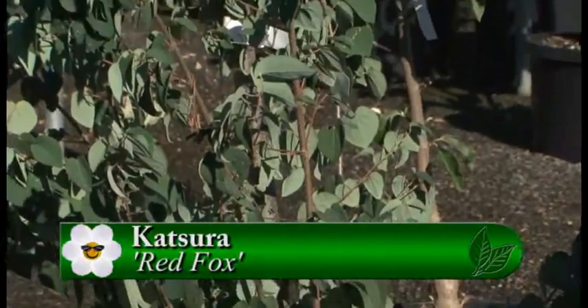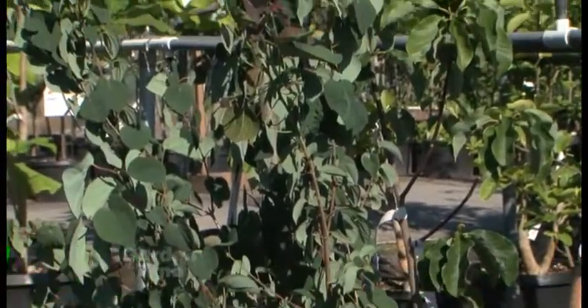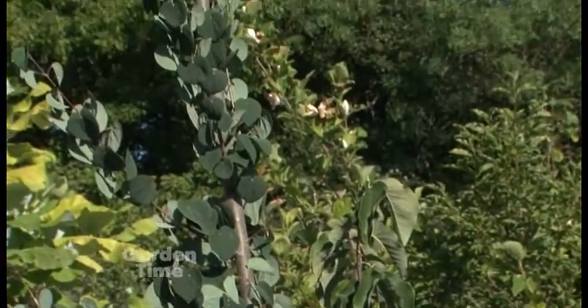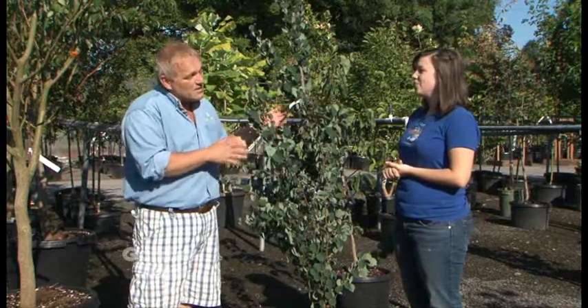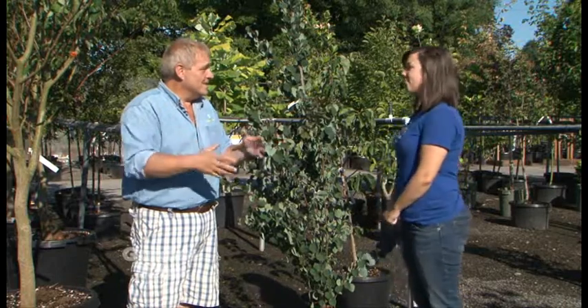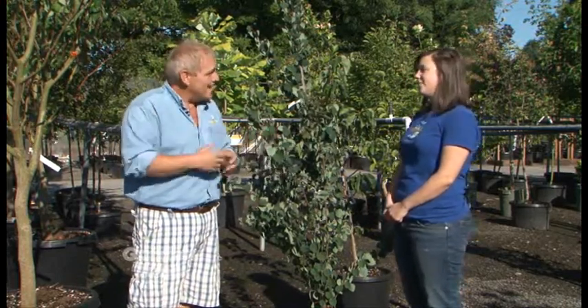It gets really tall but it stays quite narrow. This one gets to a debatable height. In our industry we have a lot of different heights on different tags — there were two different heights on the tags and then a third from an online search. Generally I think it's going to be about 40 feet probably. We have such vigorous growing conditions here in the northwest that something that says 30 feet could get 50. It's kind of a gamble — it all depends on the situation and how happy the tree is.